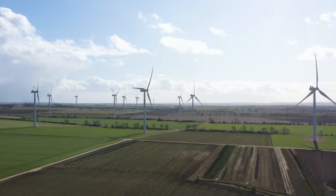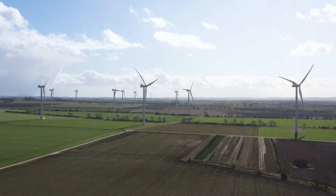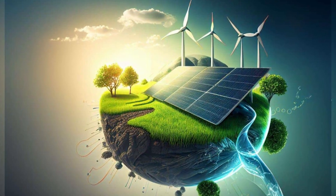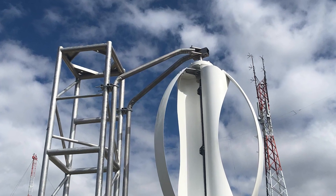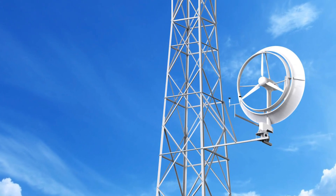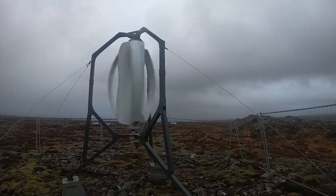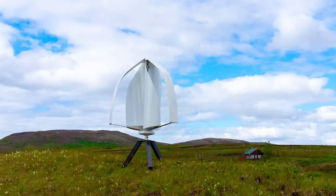Furthermore, the environment stands to benefit immensely. The world's cry for sustainable solutions has never been louder — melting ice caps, rising sea levels, and extreme weather events serve as stark reminders of the pressing need to transition to green energy. In this regard, the significance of Icewind's turbines, designed to operate under extreme conditions, cannot be overlooked. While larger turbines might be rendered inefficient or even inoperative under severe icing or stormy conditions, Icewind's innovations ensure that clean energy generation doesn't skip a beat, even in the harshest of climates.